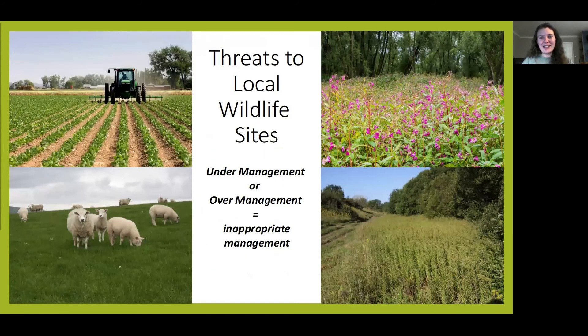The biggest threats to local wildlife sites is management. When management is inappropriate for the site, its ecological value can go downhill very quickly. Therefore, having a positive connection with landowners and being able to feed back how to manage these sites is really important.